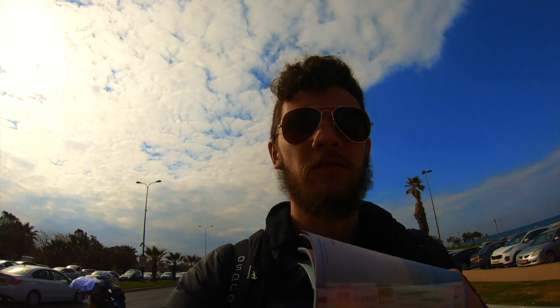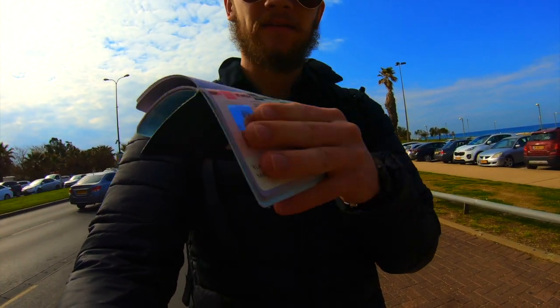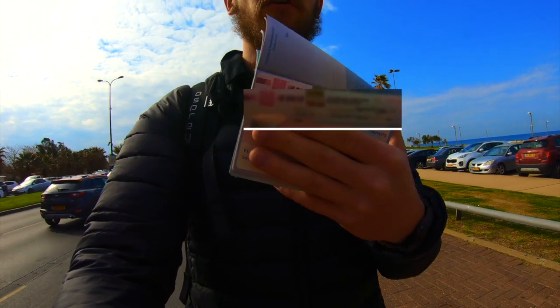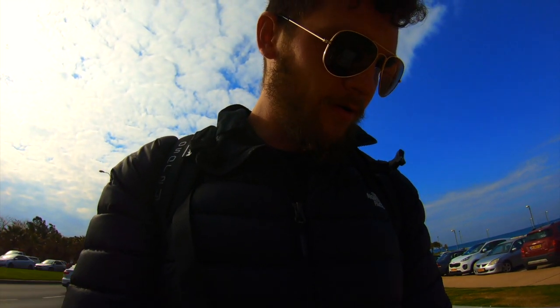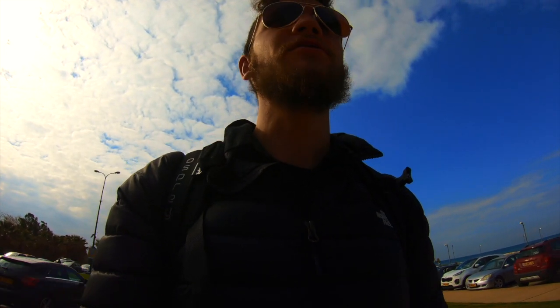I'm super happy right now because I finally got my passport back and I got the visa I was looking for! I'll pull it out — this is what the visa will look like once you actually get it. I'll blur out any personally identifying information, but super happy!